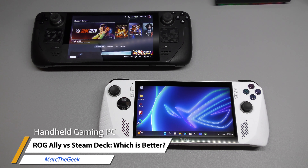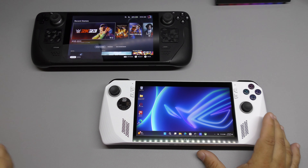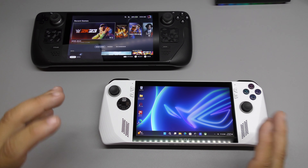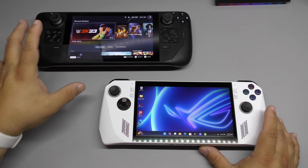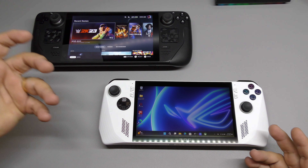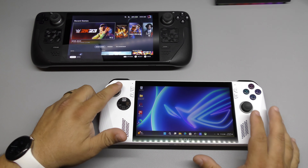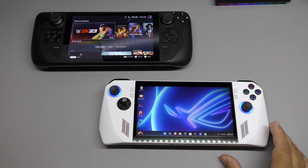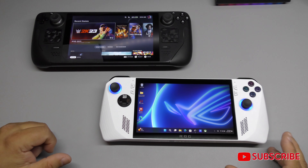Hey guys, I'm Marta Geek. In this video, it's been a little bit over a week since I've been using my Asus ROG Ally, but my Steam Deck I've been using for more than a year already. I think I can share my personal opinion of the Asus ROG Ally versus the Steam Deck, in case you're on the fence of whether you should get the Steam Deck, the ROG Ally, or wait for another device. So let's go ahead and explain my opinions about these two devices.